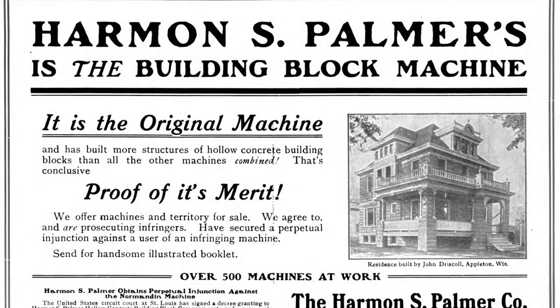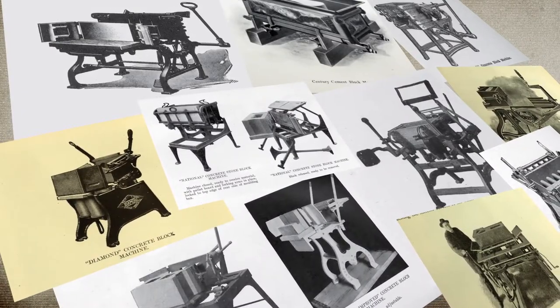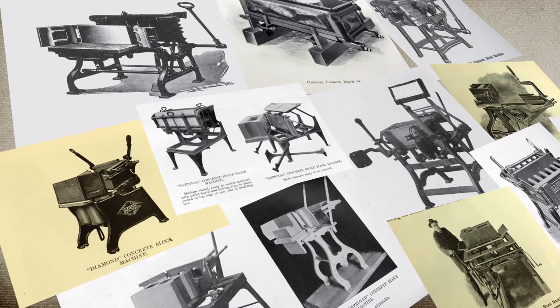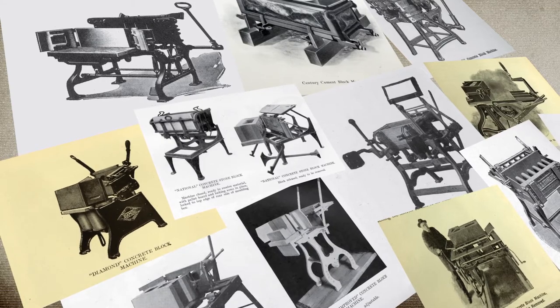His straightforward, practical invention marks the start of a whole new industry. Soon, imitators take on his technology. In just seven short years, over a hundred companies have copied his invention. Most follow Palmer's basic idea: a metal frame, a mold box and a hand release, with just some slight variations.